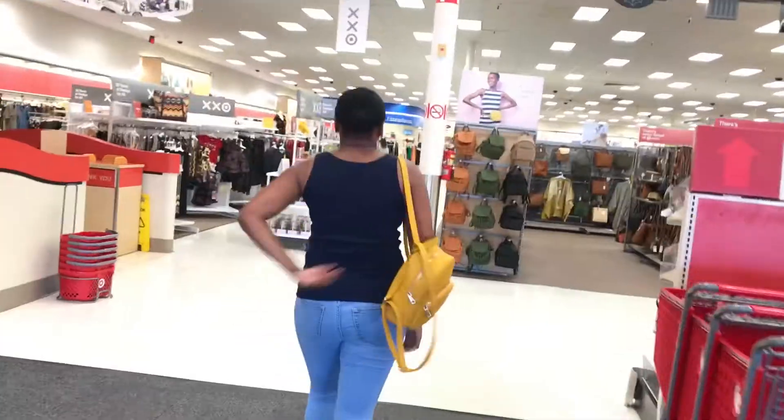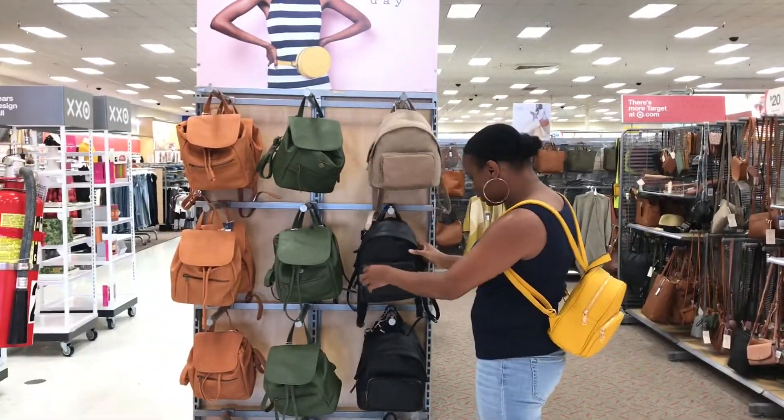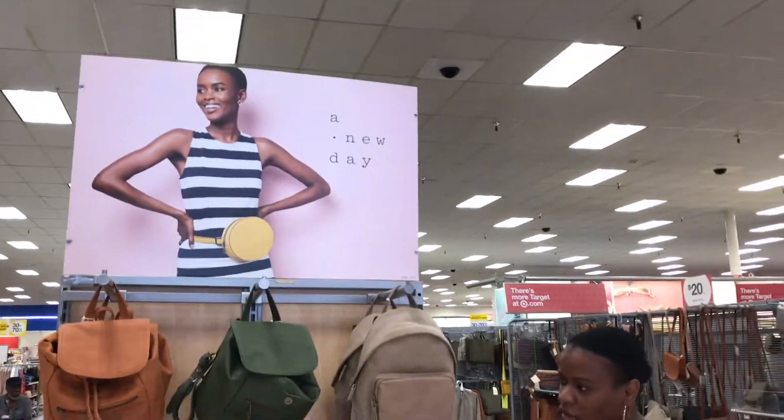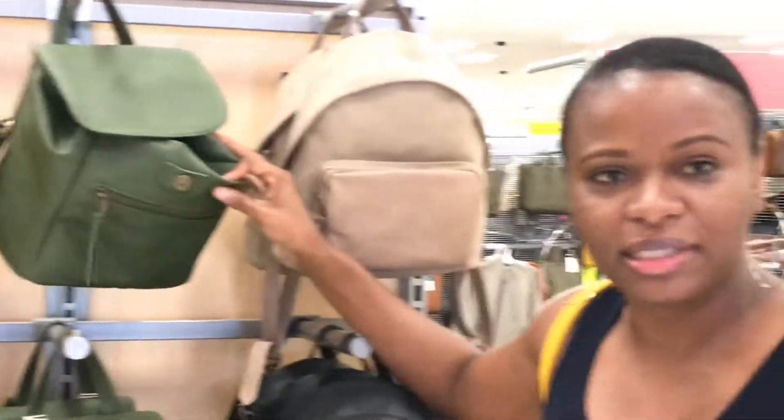These bags are so cute and they only cost $27. A New Day — I really like this green one, of course, because green is in for fall.